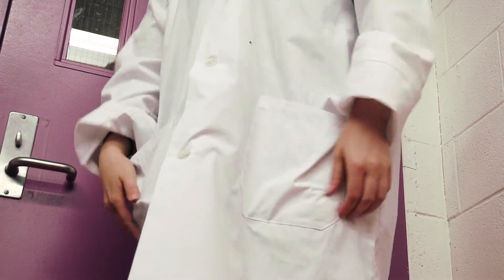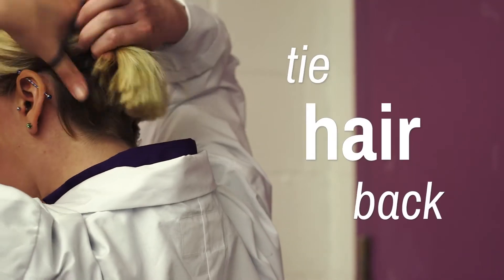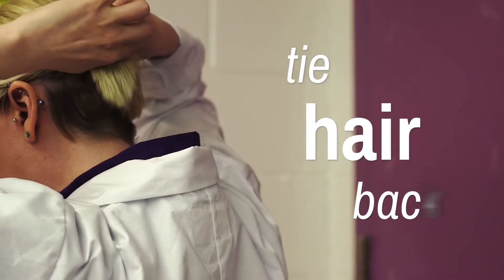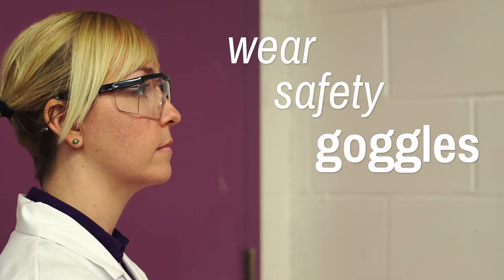Ensure that the sleeves of the lab coat meet wrist level. Please ensure that your hair is tied back if it is long enough to be tied back. You are also required to bring lab safety goggles, which will be put on as soon as you enter the lab.